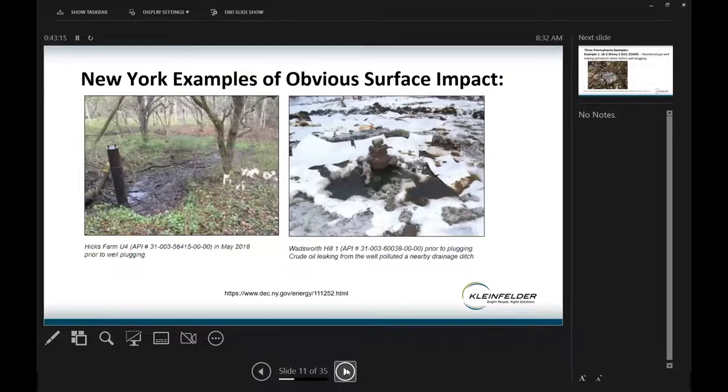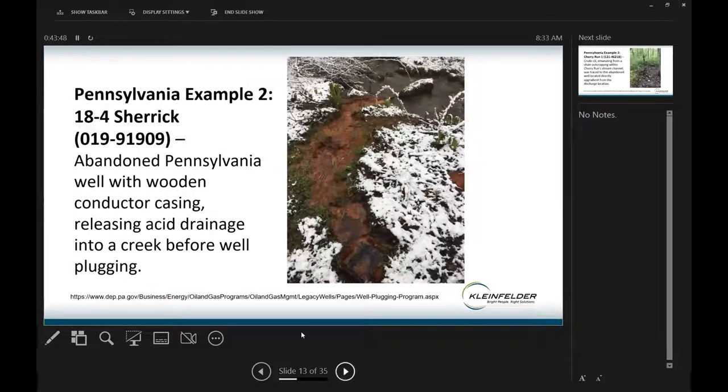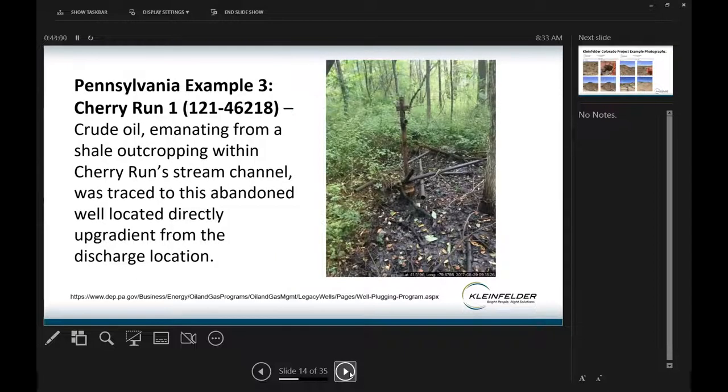Here are two examples of New York state wells subsequently plugged and abandoned by the state — clear indications of hydrocarbon impact, with crude oil leaking from one and obvious crude staining from the other. Three Pennsylvania examples: an abandoned gas well leaking a petroleum sheen before it was plugged by the state; an abandoned well with a wooden conductor casing releasing acid drainage into a creek; and a third well where crude oil emanating from a shale outcropping in a stream channel was traced back to the well location — it too was plugged and abandoned by the state.